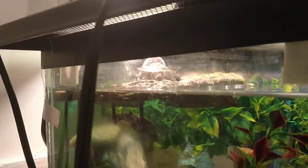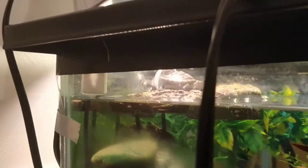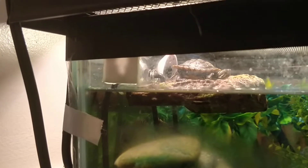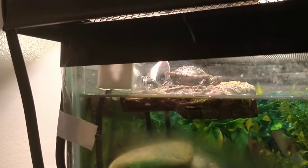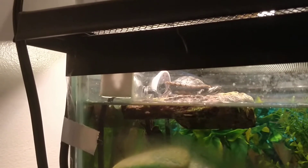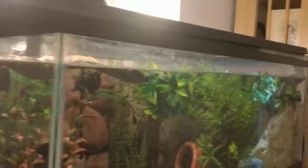Here's his friend on the bottom. Now that I'm videoing, he's not going to do the breathing thing. So here's the current tank setup.